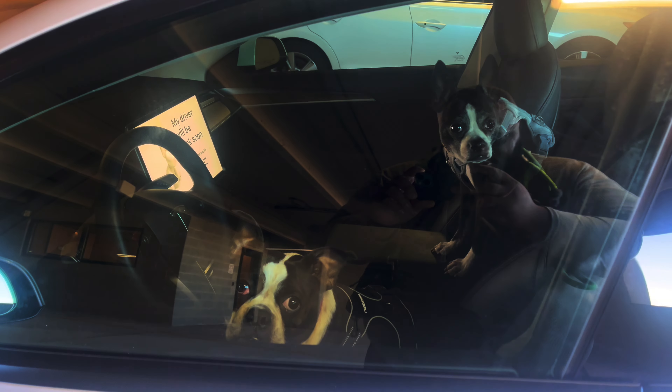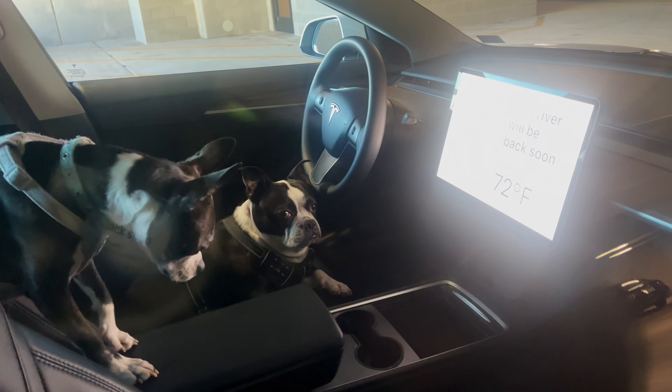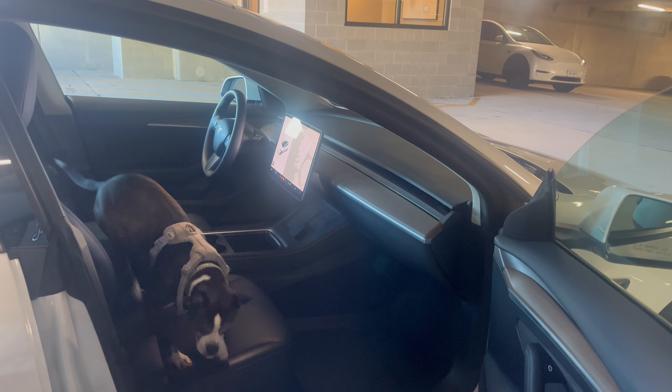I almost forgot — my dog is in the car! Before you come for me in the comments: the Tesla Model 3 has Dog Mode, which keeps your dogs in the car at a controlled temperature so they're comfortable while you run errands. Just don't leave them in there too long.